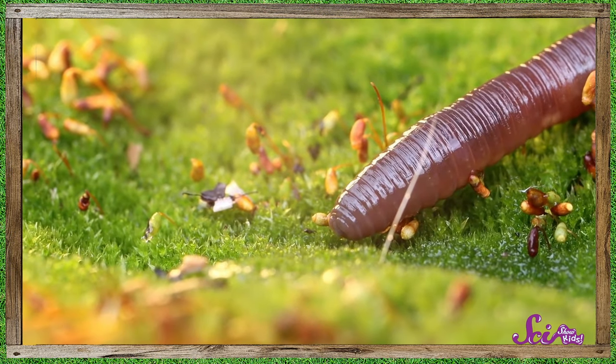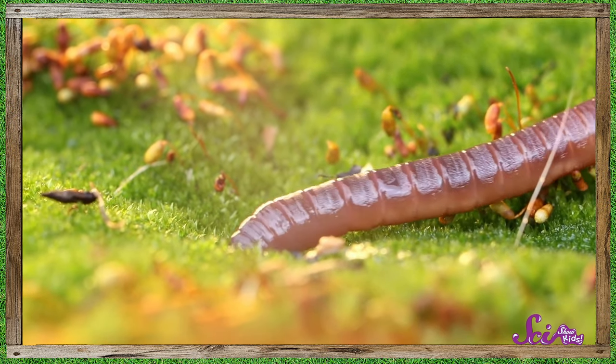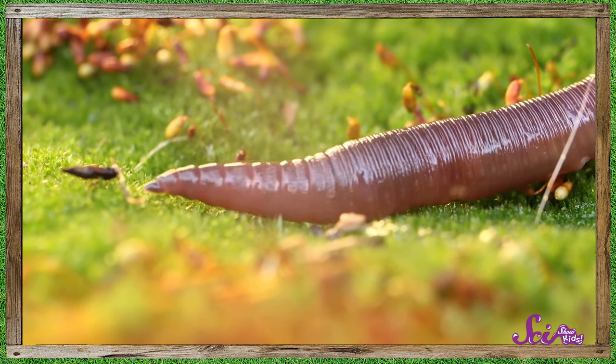We can see a few animals, like earthworms, when we're digging in the garden. And they're super important! They help the plants in our garden to get the air and food they need to grow.